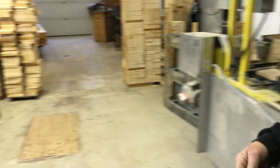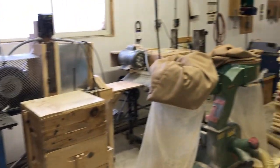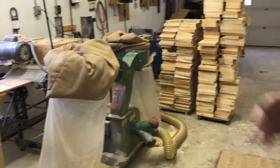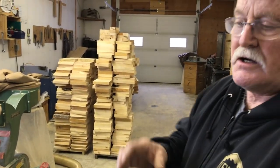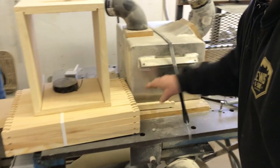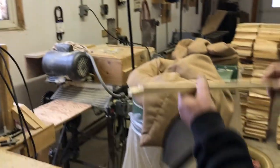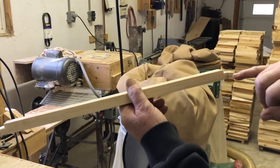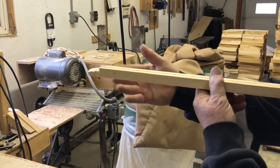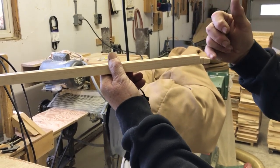Now we move on to our top bar. We cut blanks in multiples of twos, threes, or fours. This machine here takes that blank and cuts it to proper length, and it puts both the straight cut as well as the bevel on it.